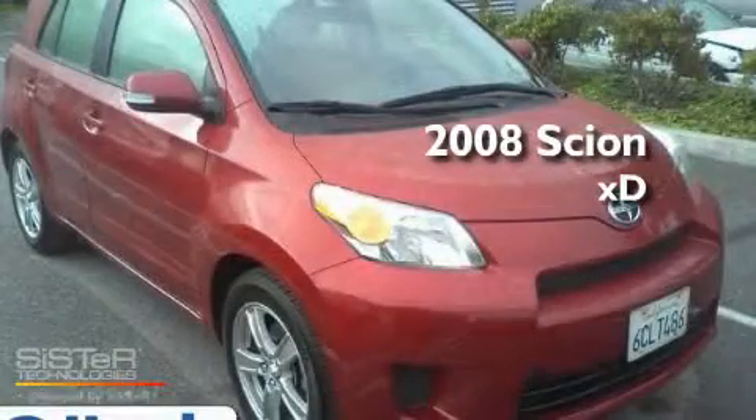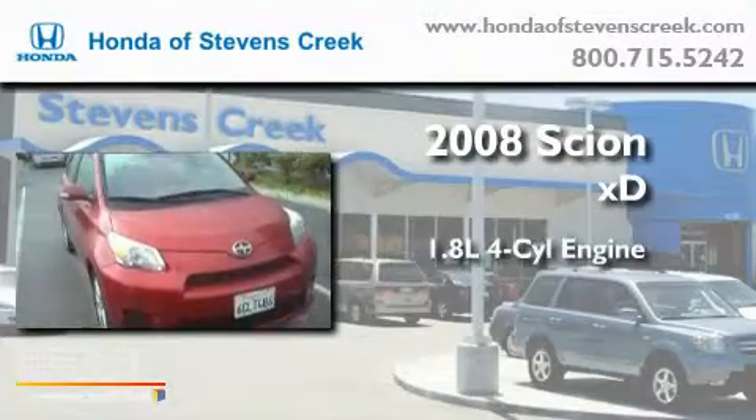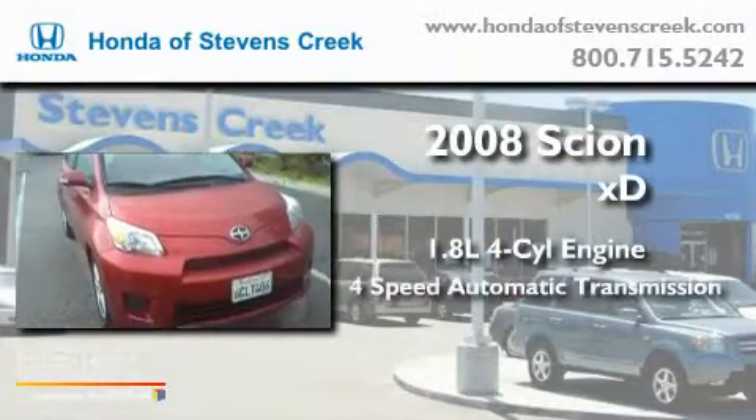This is a 2008 Scion XD. It has a 1.8-liter four-cylinder engine and a four-speed automatic transmission.